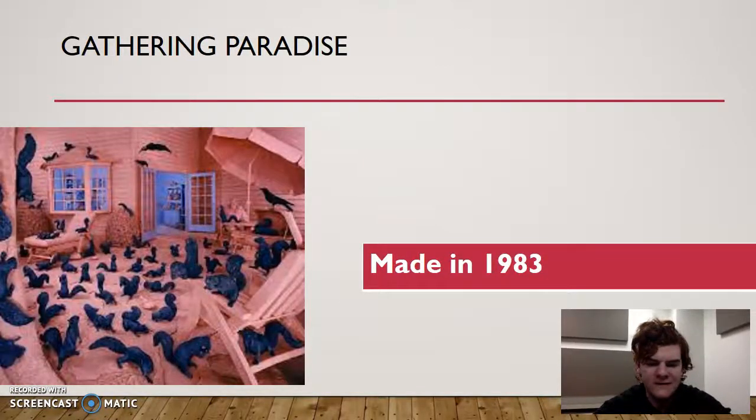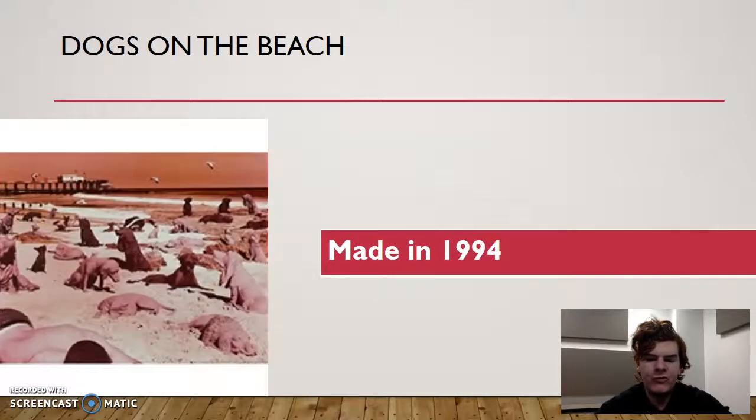Gathering Paradise — Squirrels, 1983. The squirrels are set against a blackish blue-gray background, doing a great job of offsetting the pink. As a homeowner, you might not be too enthused about this scenario, but the pink and blue do a great job of contrasting with each other.